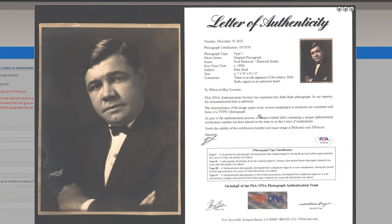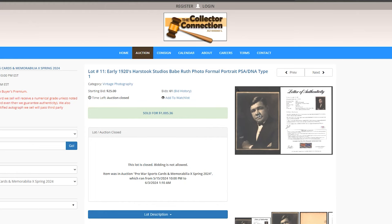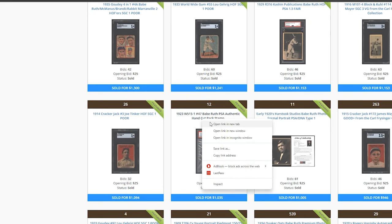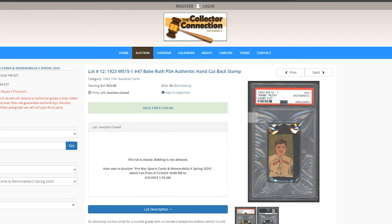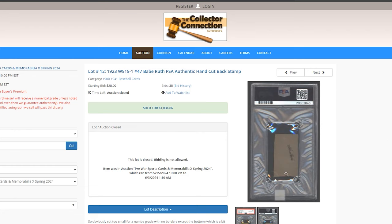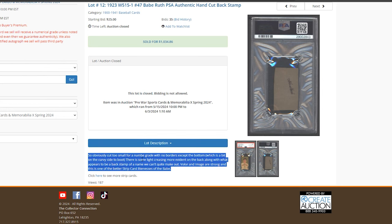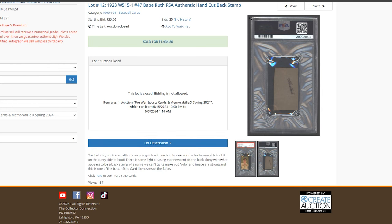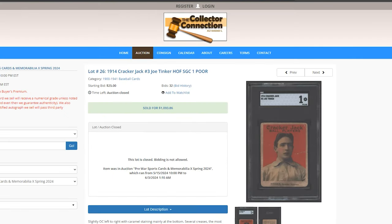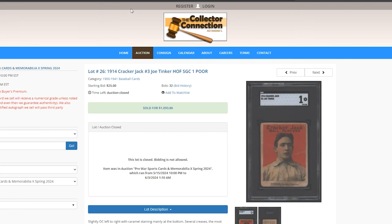Babe Ruth photo for $1,000 to see a portrait. Then a hand-cut Ruth with no borders — so even if you try to cross it, you'd get an Authentic. Joe Tinker, 1914 Cracker Jack — much tougher to find. About $1,100 on this one.